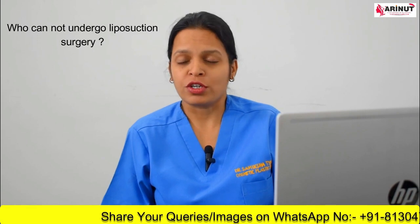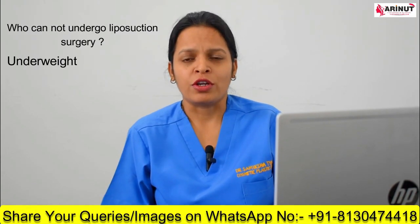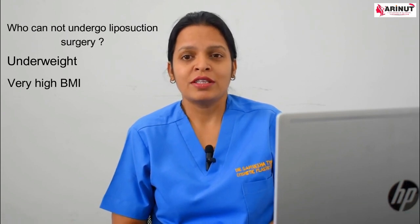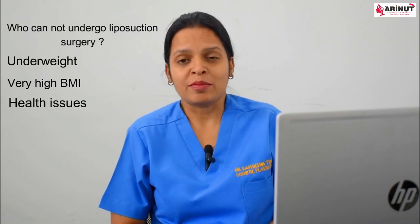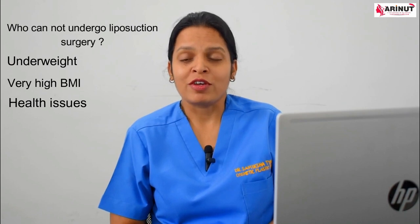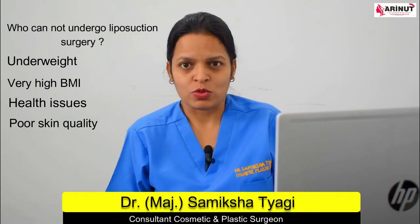Now let's see who cannot undergo liposuction. If you are very underweight, obese, or have excessive body weight, liposuction surgery may not be a good option for you. Similarly, people who have health conditions that may affect healing, or those who have very lax skin, are not ideal candidates for liposuction surgery.